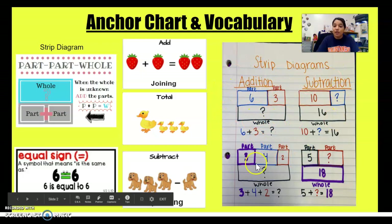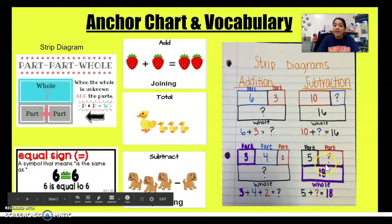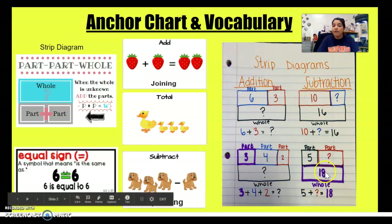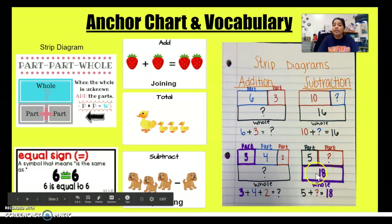In our anchor chart with our strip diagram, we are going to look at subtraction. When we are subtracting, we are missing a part. In this problem we were missing a part, and in this next problem we were missing a part as well. So when we are missing a part, we subtract. We subtract our whole number from our first part. In this problem we subtracted 16 and 10 to get our mystery number, and in this next problem we subtracted 18 and 5 to get our mystery number.